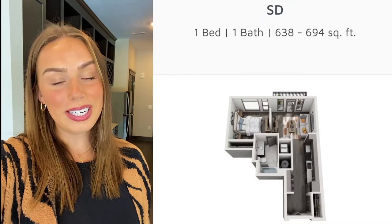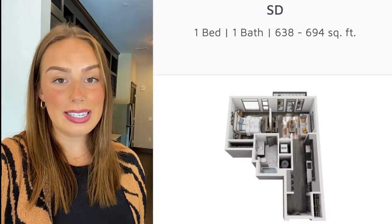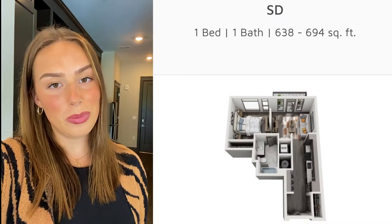That is our SD floor plan here at Residences at Capitol View in downtown Nashville. If you're interested in seeing this floor plan or potentially leasing a different floor plan, give us a call or go to our website, residencesatcapitalview.com, for more information.